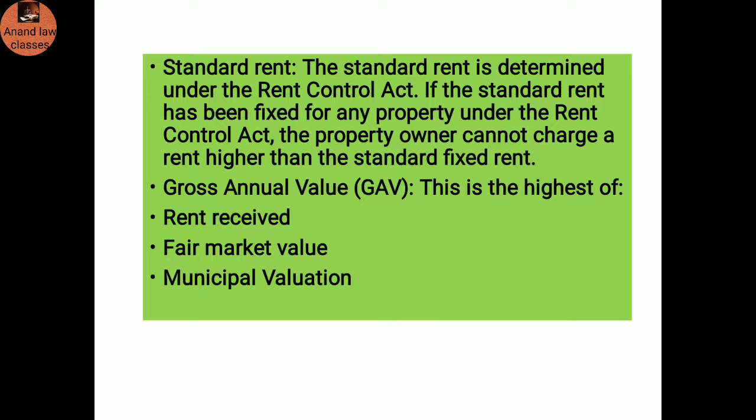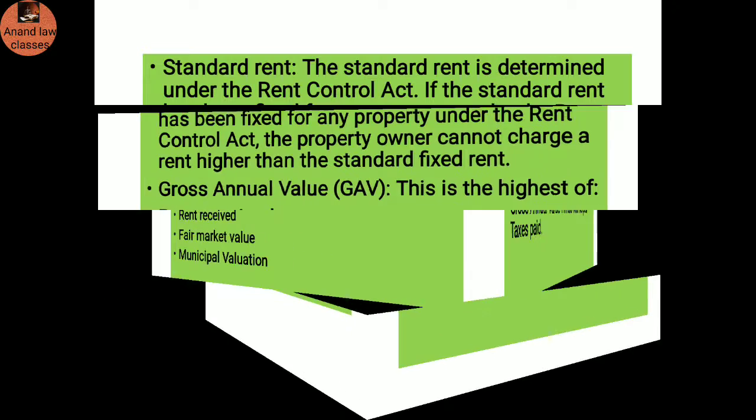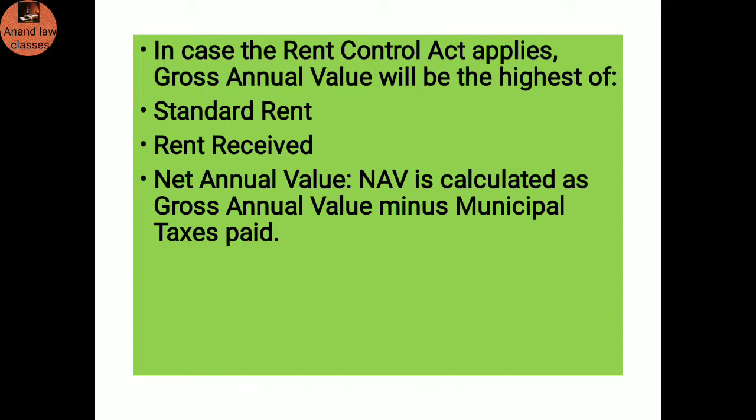Standard rent: The standard rent is determined under the Rent Control Act. If the standard rent has been fixed for any property under the Rent Control Act, the property owner cannot charge a rent higher than the standard rent fixed. Gross annual value: This is the highest of the rent received, fair market value, or municipal valuation. In case the Rent Control Act applies, gross annual value will be the highest of the standard rent or rent received. Net annual value: Net annual value is calculated as gross annual value minus municipal tax paid by the assessee.